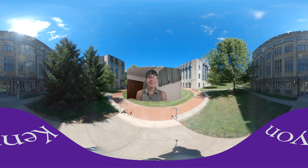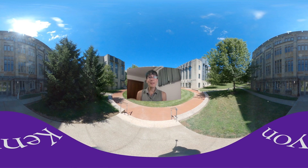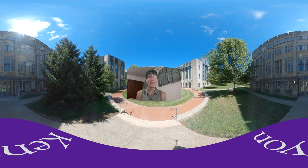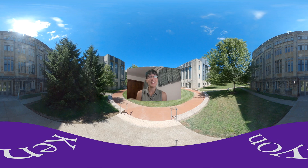Welcome to the Science 360 Tour. I am Rin, a senior physics major here at Kenyon. I'm also getting a minor in math and a concentration in scientific computing.